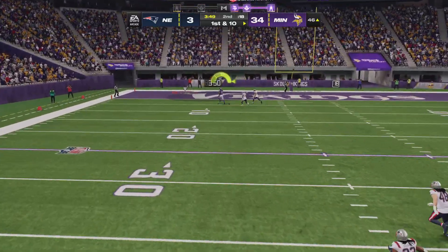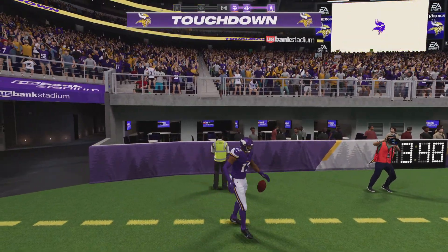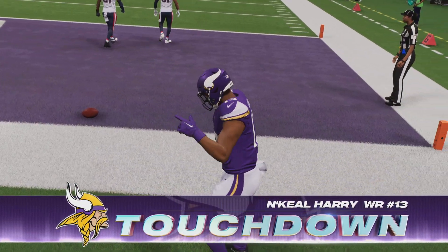Looking for Harry, he airs it out deep — it's caught in the end zone! Touchdown, Minnesota! Nikhil Harry.